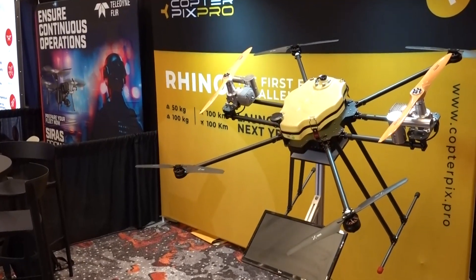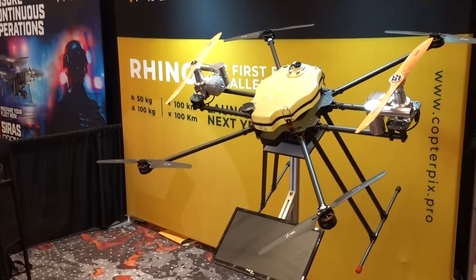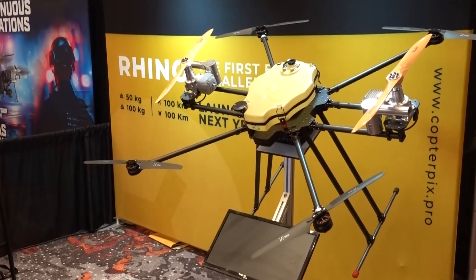Roswell Flight Test Crew here at Commercial UAV Expo 2024 in Las Vegas, Nevada, speaking with Eli at the Copterbix booth. I came by because you've got a machine here I don't fully understand — it looks like a hexacopter, but I know there's more than that going on. What do we got here? You're right, this is a hexacopter, but this is a unique solution.